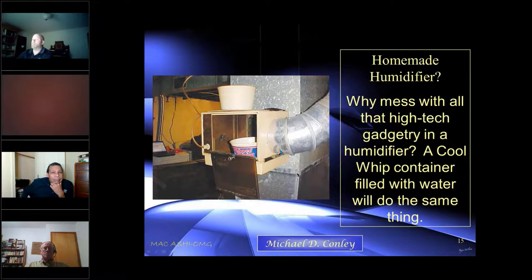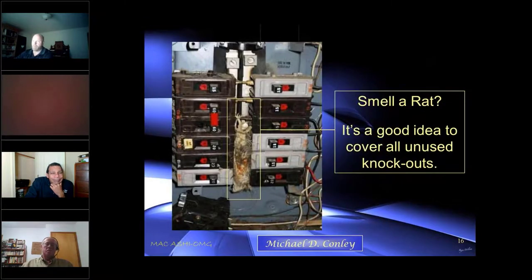Why mess with high-tech gadgetry for a humidifier when you could just put a Cool Whip bucket with an air filter and water and you have your humidity? I'm sure you've all seen this in your travels.